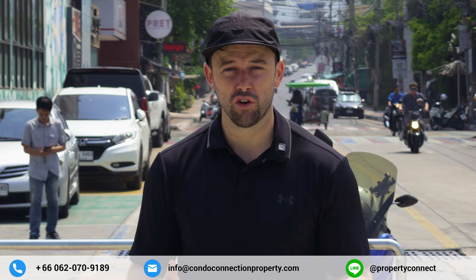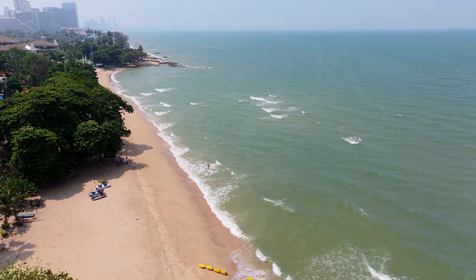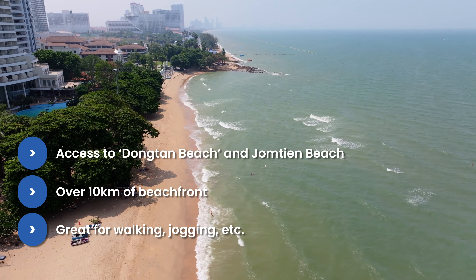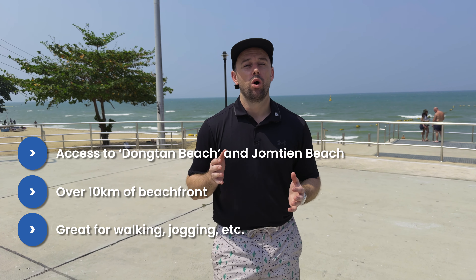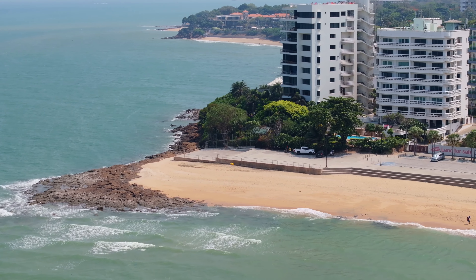Here we are on the Dongtan beach area, which connects directly to Jomtien beach, giving you more than 10 kilometers of beachfront. Whether you're into morning or evening walks, rollerblading, or bike riding, you've got a great area with endless exercise options and scenery right on the beachfront.